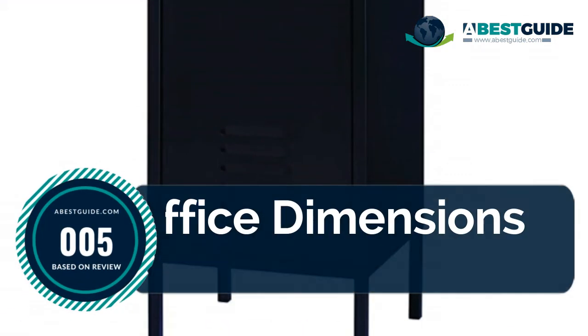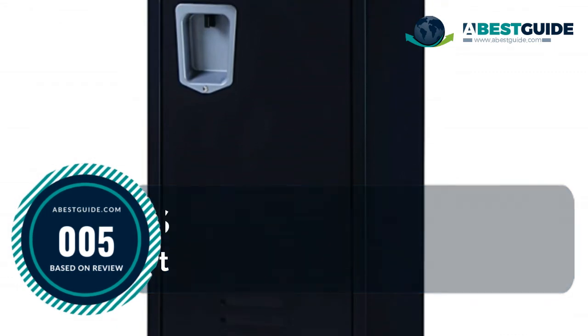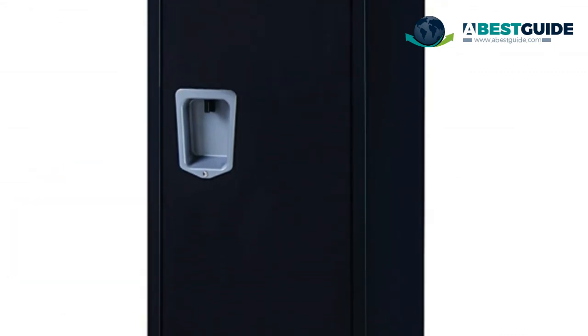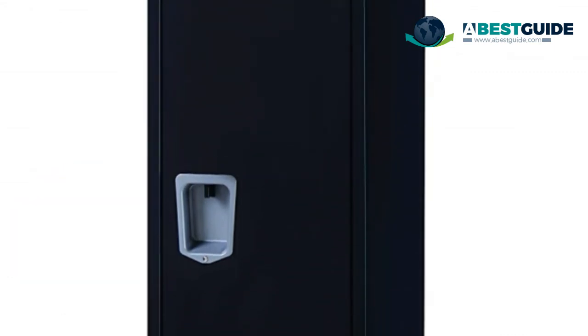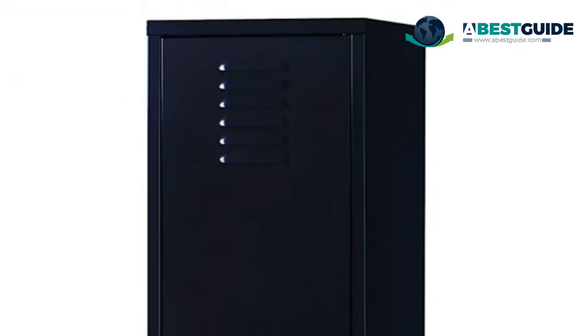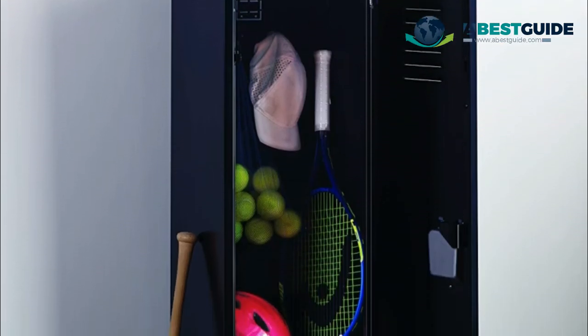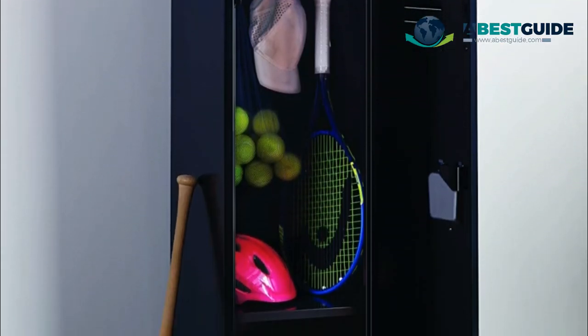Number five: Office Dimensions personal locker storage cabinet. Great size for home office or dorm room storage. Store and conceal your belongings. Can be secured with most padlocks — not included. Features adjustable shelves and a hook bar. Easy assembly, no tools required.